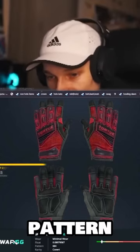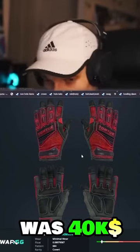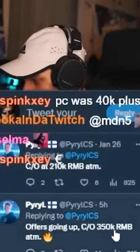Do we have any idea how much these bad boys could go for? It's the only tier one pattern with all low flow. The price check for these was 40k. But look at that — you can see here in the comments: current offer at 210k RMB, current offer 350k RMB.